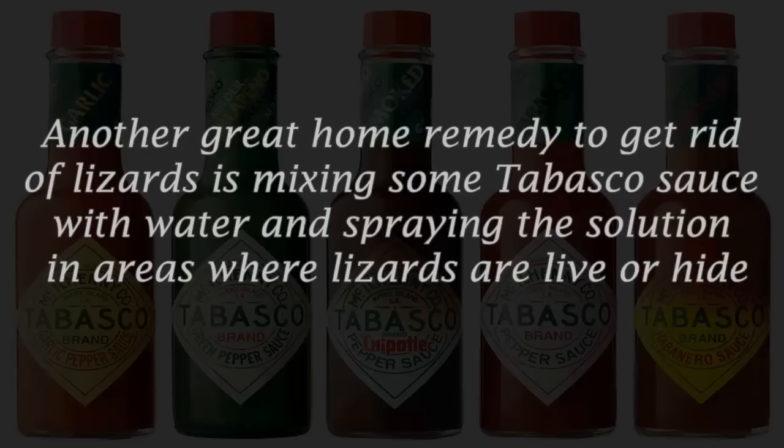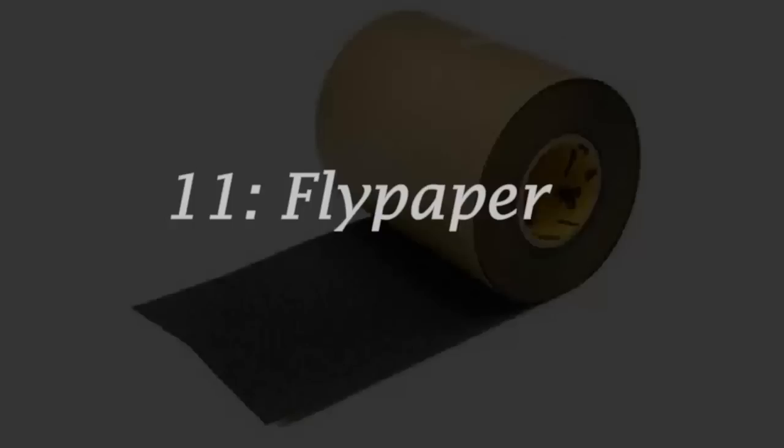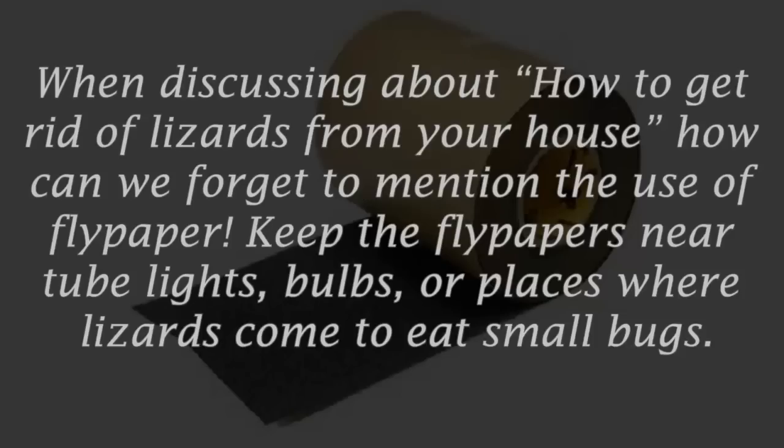Number ten: Tabasco. Another great home remedy to get rid of lizards is mixing some Tabasco sauce with water and spraying the solution in areas where lizards live or hide, such as behind wardrobes, bed, or shelves. The Tabasco sauce will force the lizards to run away.